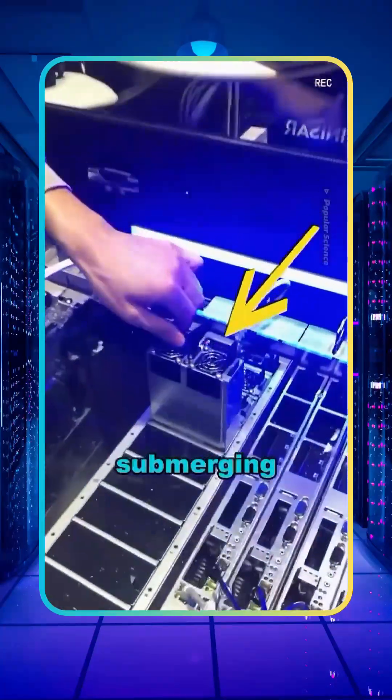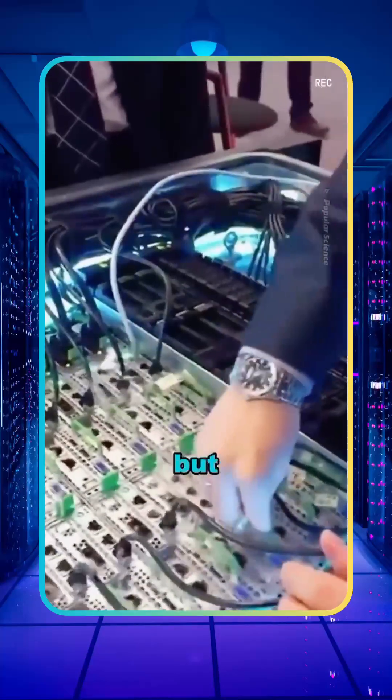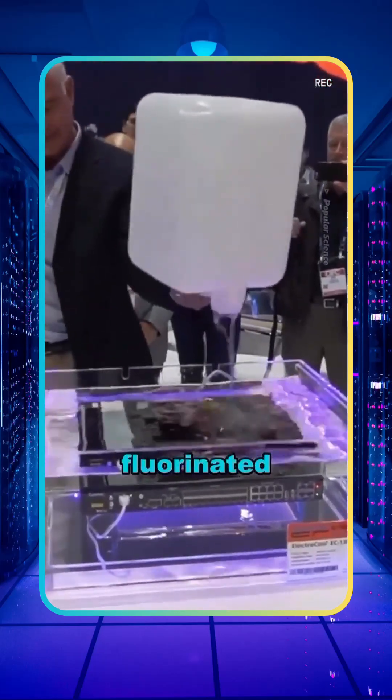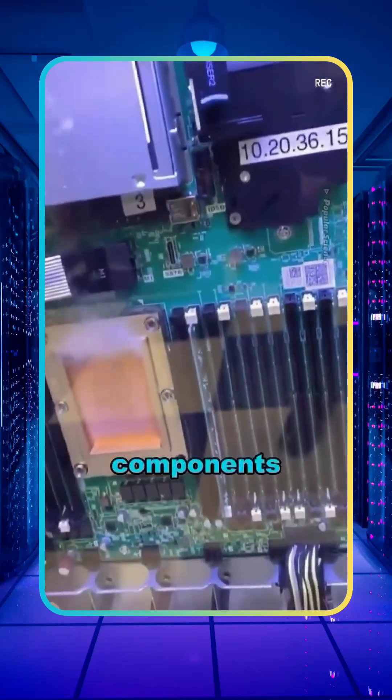Unbelievable! Submerging a computer in liquid, and amazingly, it not only avoids short circuits but runs even smoother. This isn't just regular water — it's a special insulating liquid called fluorinated liquid. It's non-conductive, so it's perfectly safe to touch the computer components, and it also cools efficiently.